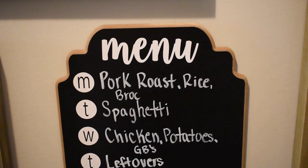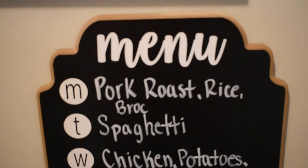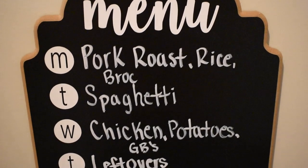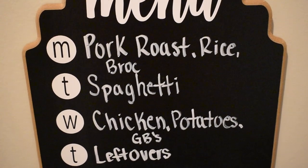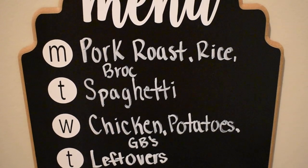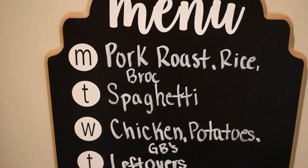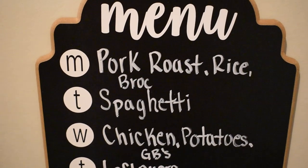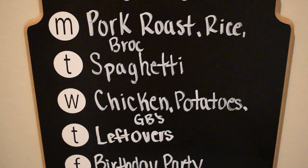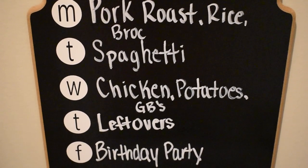Here is our menu for this week. Monday: pork roast in the crock pot with rice and broccoli. Tuesday: spaghetti — I just needed something really easy and quick for that night since my husband is going to be gone Tuesday and Wednesday evening, and we had gymnastics. Wednesday: a crock pot meal with chicken, potatoes, and green beans.